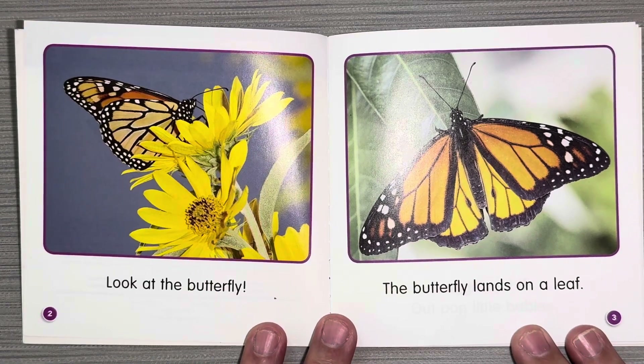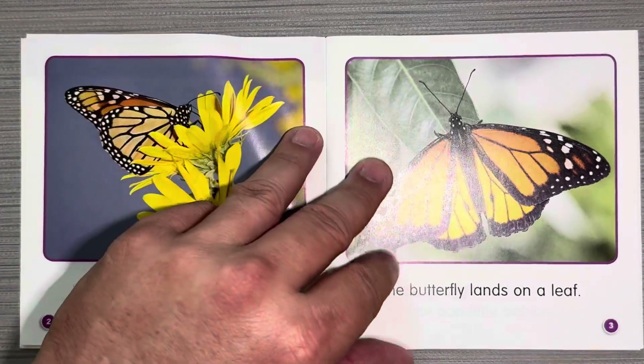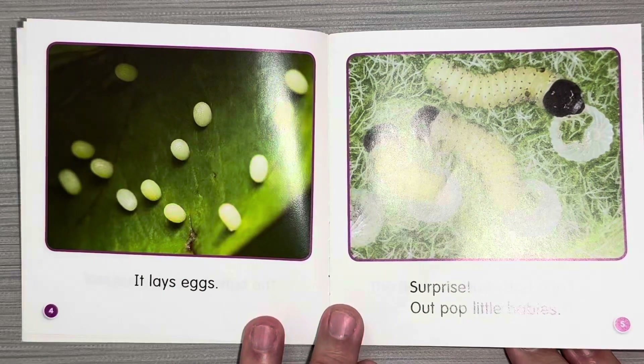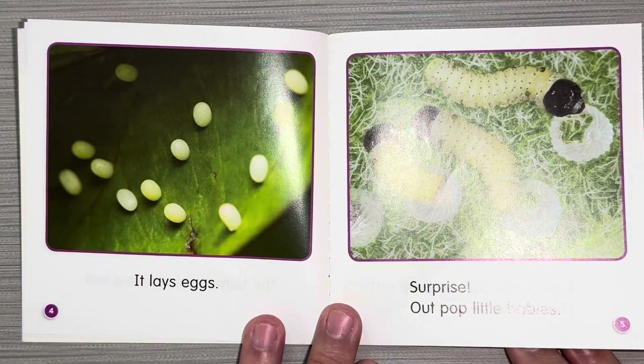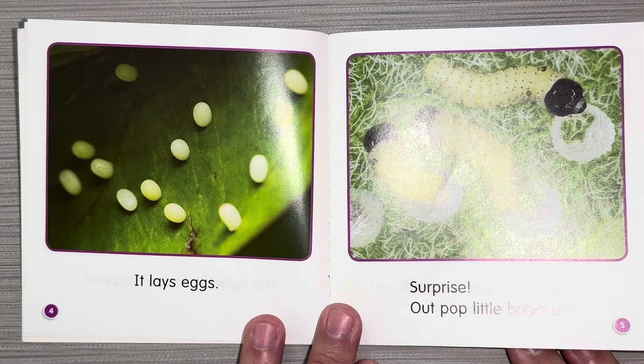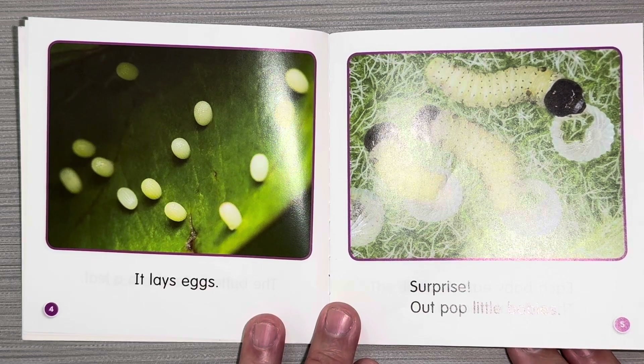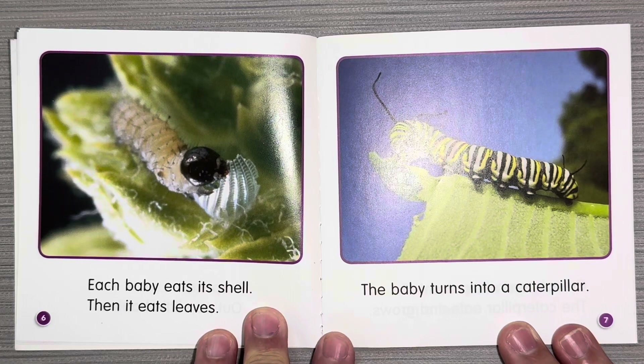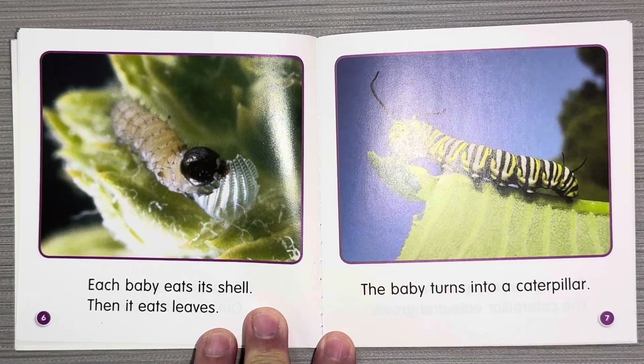Look at the butterfly. The butterfly lands on a leaf. It lays eggs. Surprise! Out pop little babies. Each baby eats its shell, then it eats leaves.